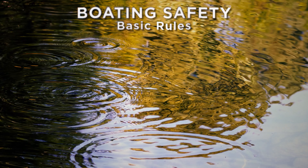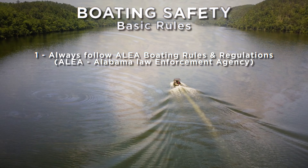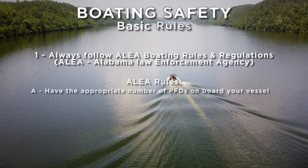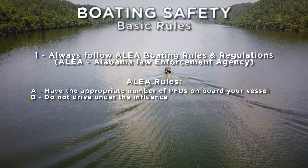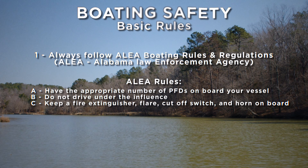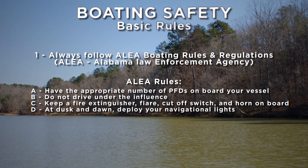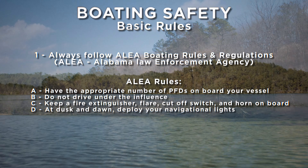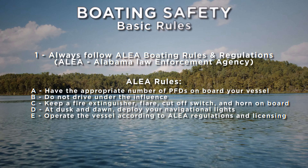Here are some basic rules for boating safely on the Coosa. One, always follow ALEA boating rules and regulations. Have the appropriate number of PFDs on board your vessel. Do not drive under the influence. Keep a fire extinguisher, flare, cutoff switch, and horn onboard. At dusk and dawn, deploy your navigational lights. Operate the vessel according to ALEA regulations and licensing.